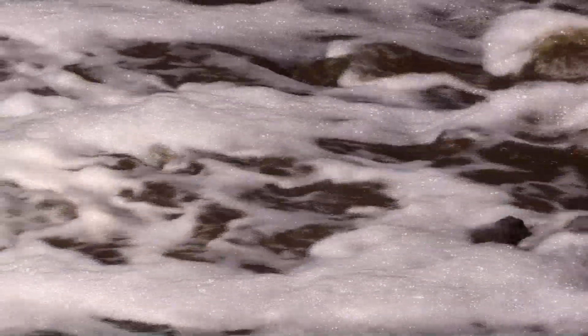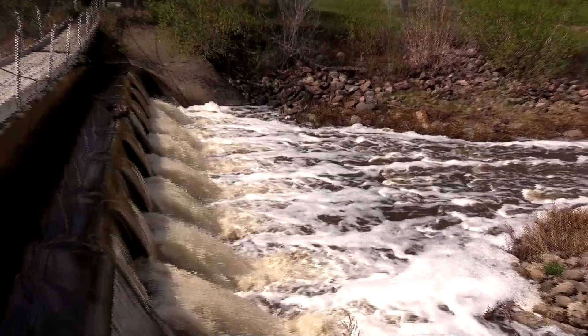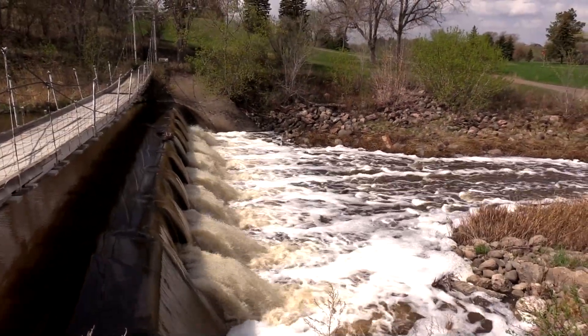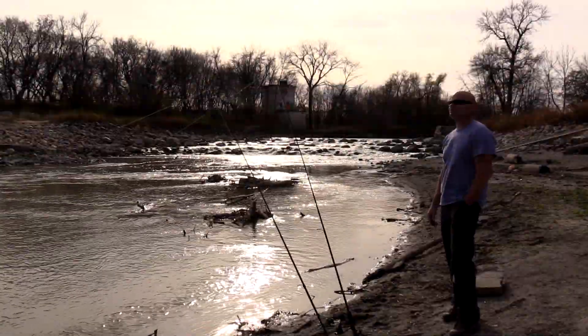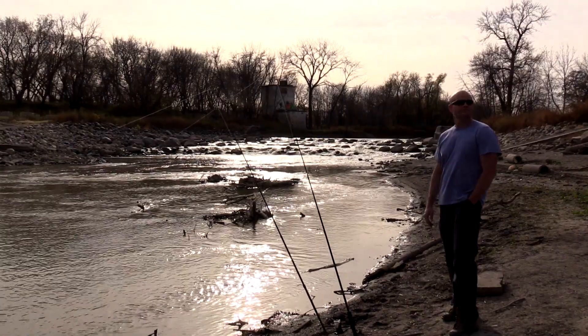Do lowhead dams have any impacts on fish moving up and down the rivers? They do — they're a barrier across the river, basically a concrete wall, so they do affect fish passage. But modifying them by putting the rock rapids in there helps fish passage as well as eliminating the safety concerns.